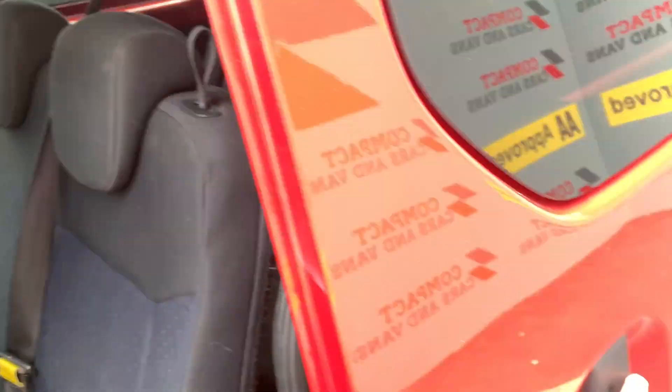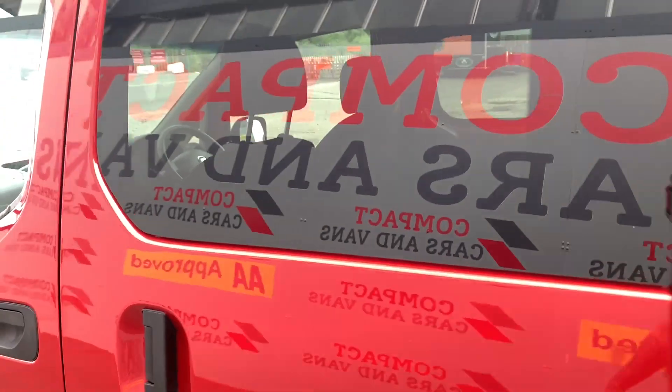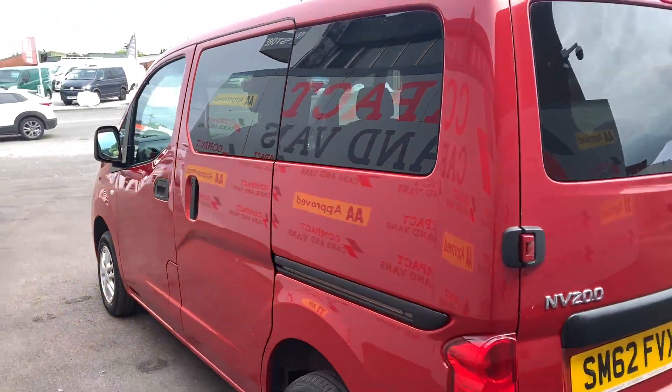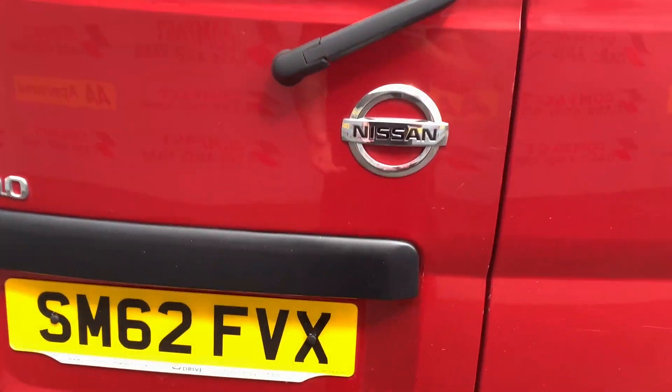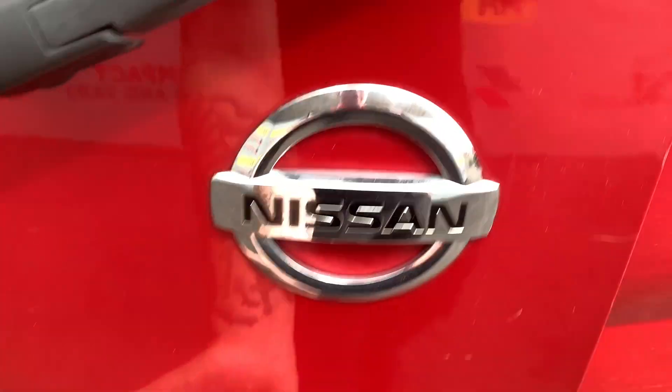The NV200 benefits from 7 seats, with plenty of legroom and an ample amount of load space, which is all accessible via twin sliding doors and barn doors at the rear.